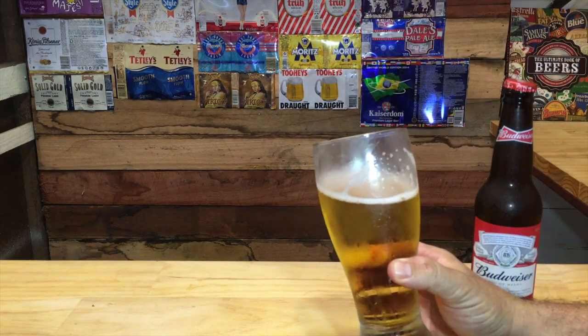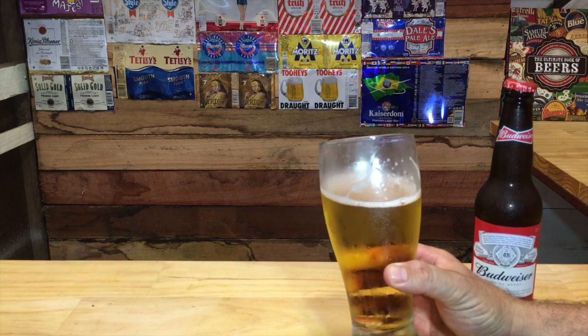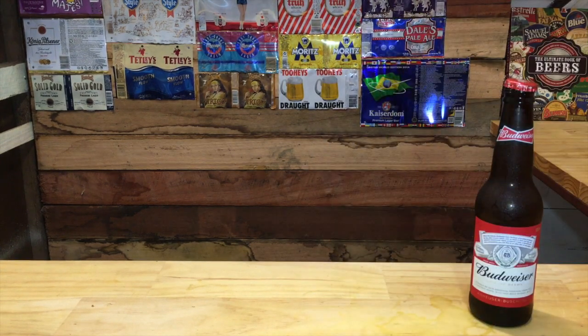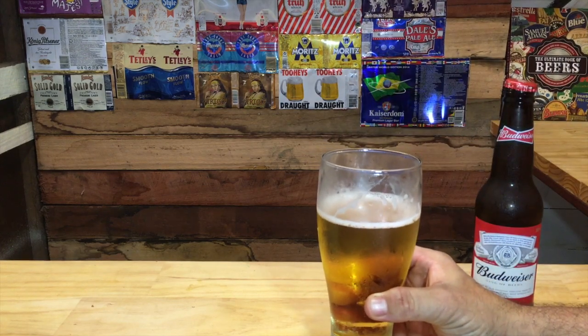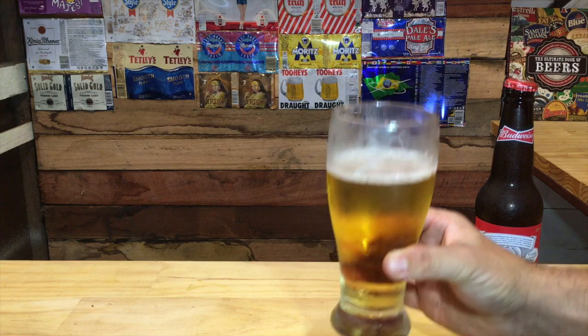It smells a bit like Bud. There's a grain adjunct smell — I'd say rice.